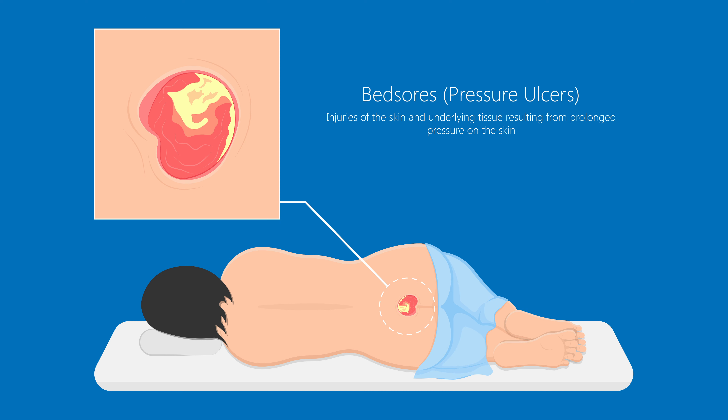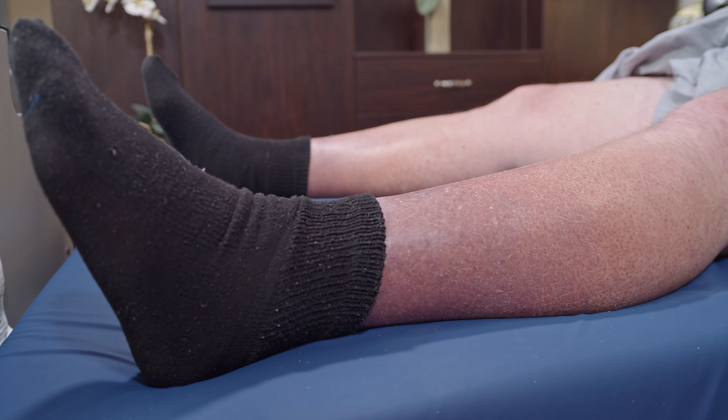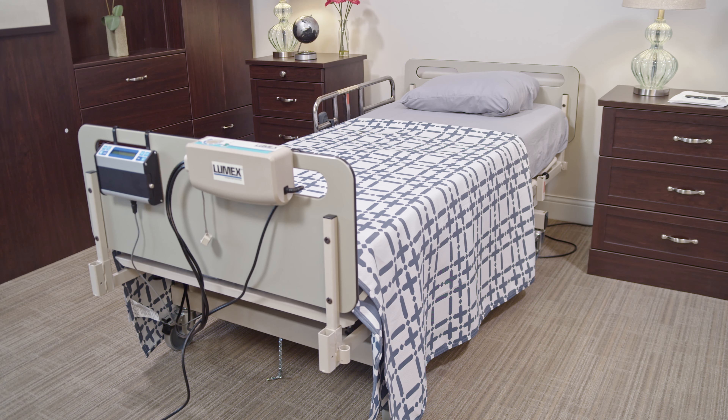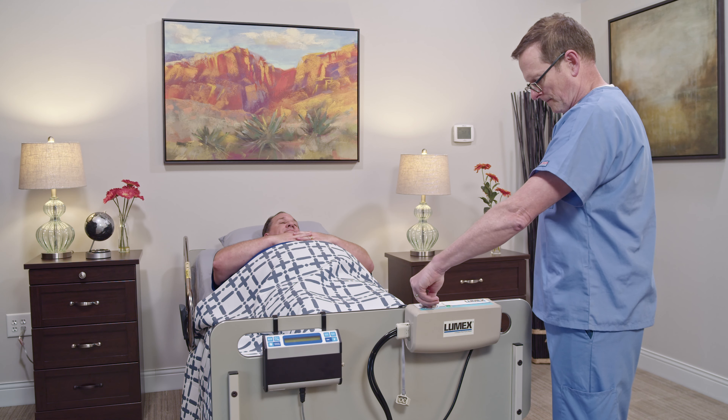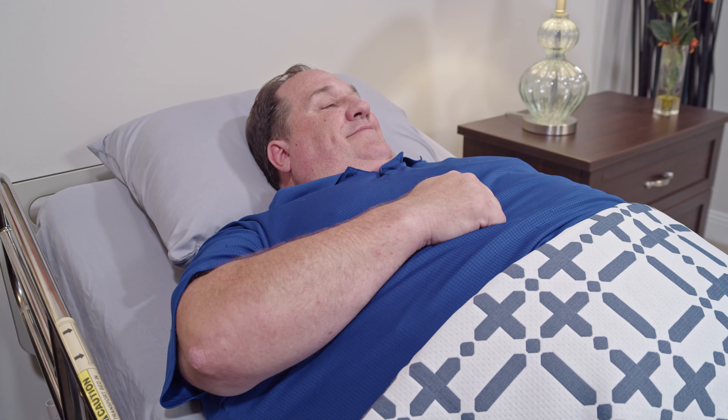Skin conditions are prevalent among bariatric patients, especially for those left in bed for extended periods of time. Our line of bariatric low air loss systems and pressure support mattresses can help reduce pressure ulcers and shift patients in the bed to help reduce bed sores.